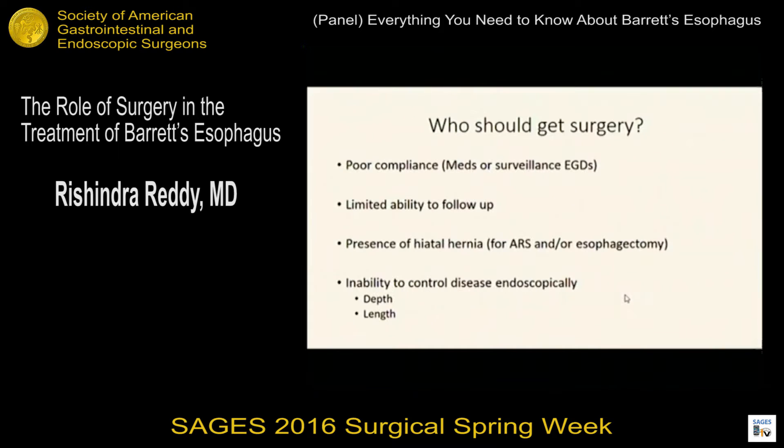Who should get surgery? Surgery still has a significant role for certain patient populations. Patients who are not going to be compliant with medications or surveillance endoscopies, or those with limited ability to follow up — for example, at the University of Michigan we have patients driving seven to eight hours from the Upper Peninsula who don't have skilled endoscopy available locally — are candidates. If those patients have limited ability for follow-up, much of the surveillance doesn't make sense. The presence of a hiatal hernia, especially a large one, can change management depending on endoscopic capability. And if you're unable to control the disease endoscopically due to the length or depth of disease, then surgery — especially esophagectomy — plays a role.